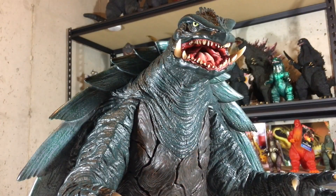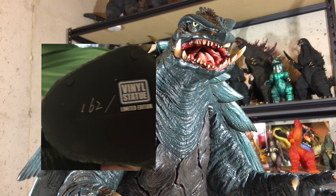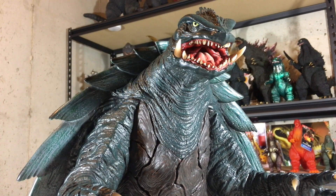There is one more thing I want to mention before I move on to the sculpt: each one of these is individually numbered. The number can be found on the bottom of its foot. The one I got is number 162.